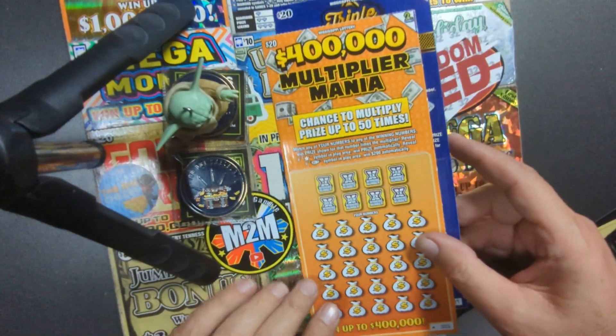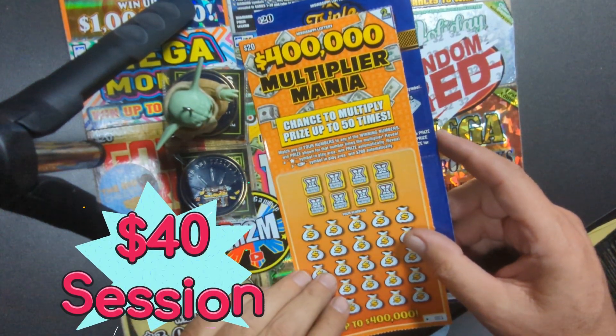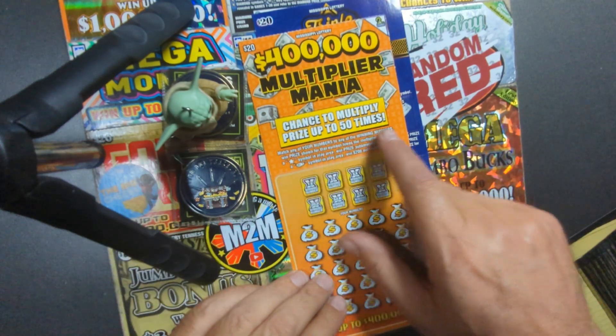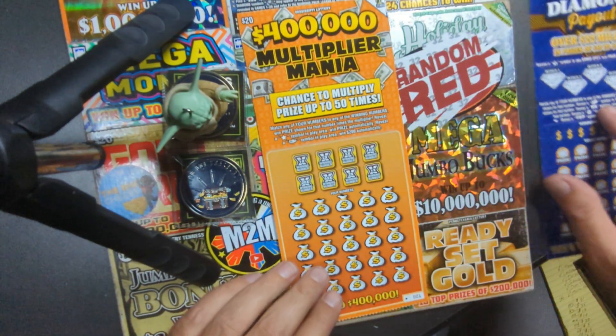Then I tried this other $20 ticket. We're going to see how we do on this one. It's called Multi Multiplier Mania — 400,000. That'd be nice. Chance to multiply prize up to 50 times. There's a 50X in there somewhere. Interesting. We'll start with that one.